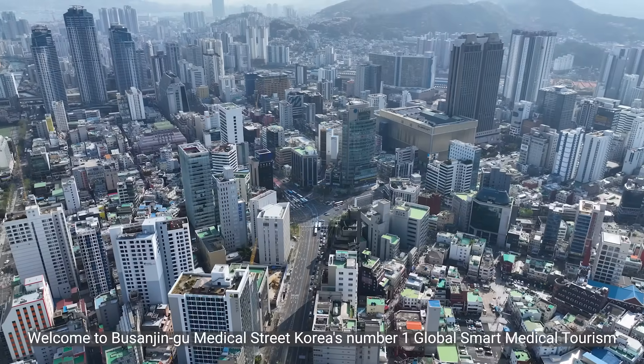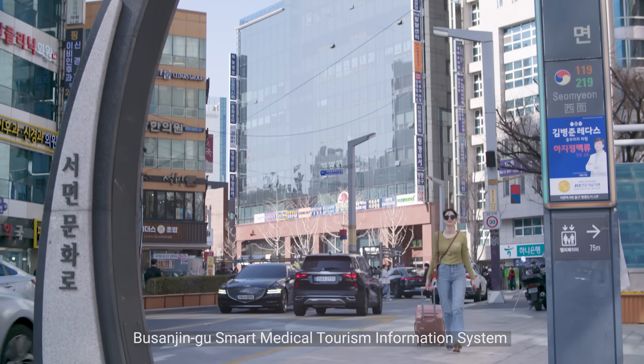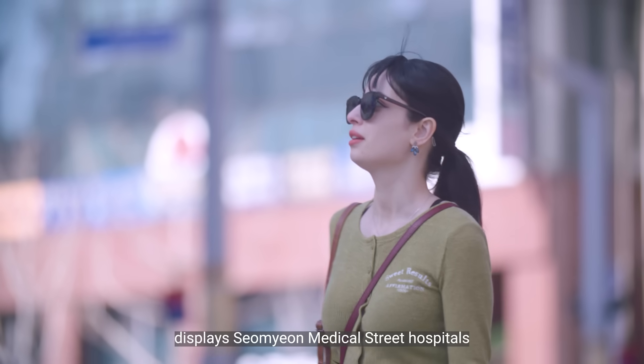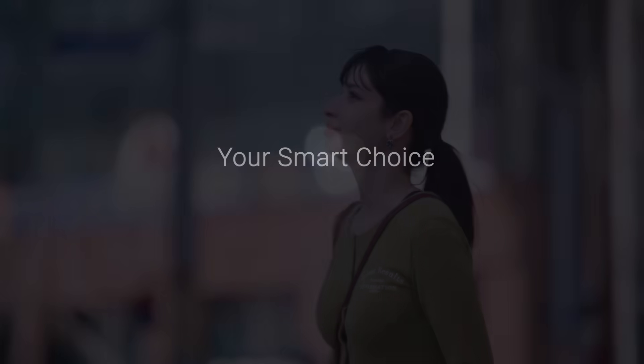Welcome to Busan Jingu Medical Street, Korea's No.1 Global Smart Medical Tourism. Busan Jingu Smart Medical Tourism Information System displays Somyon Medical Street hospitals and tourism information at your single touch. Your smart choice. Smart Meditour Busan. Smile Busan Jingu.